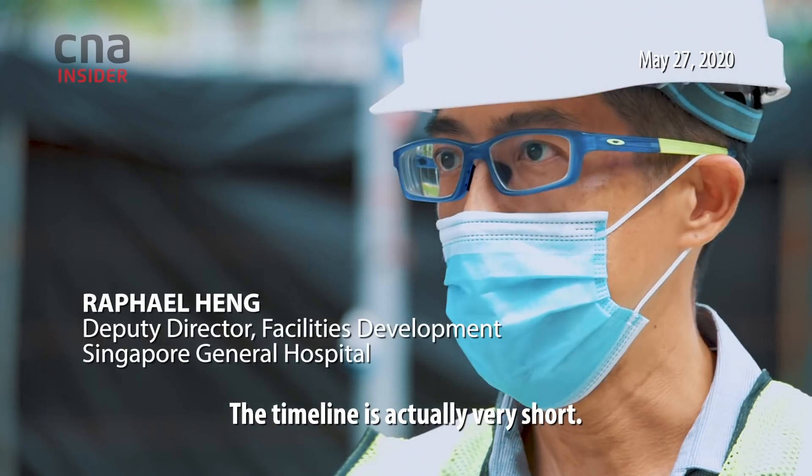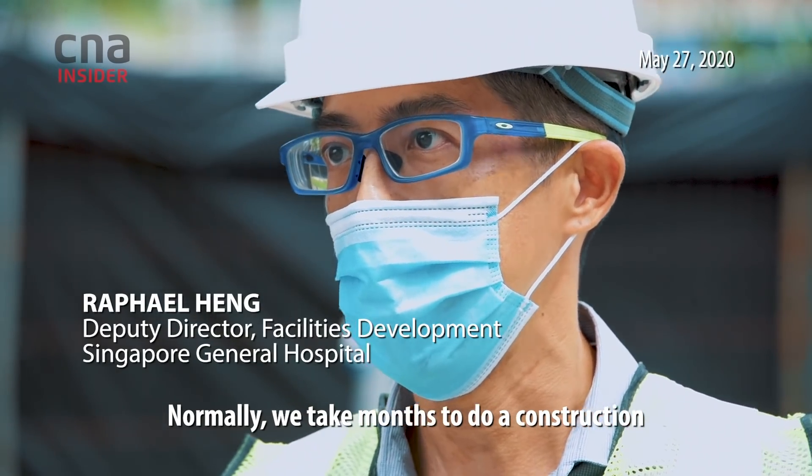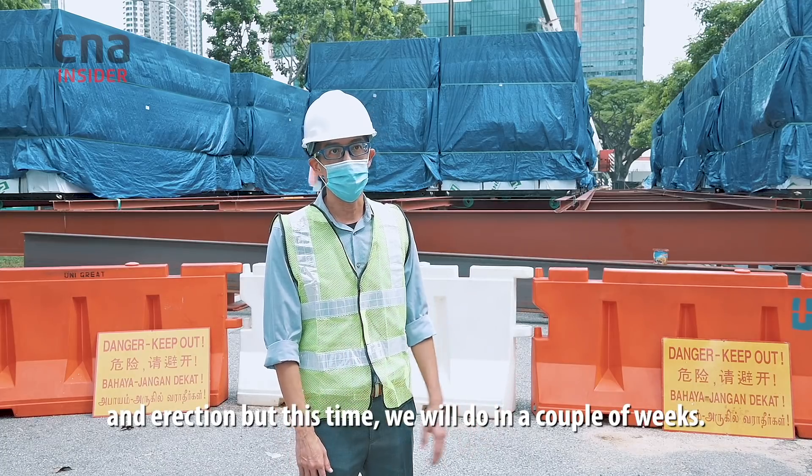The timeline is actually very short. Normally we take months to do a construction and erection, but we managed to do it in a couple of weeks.